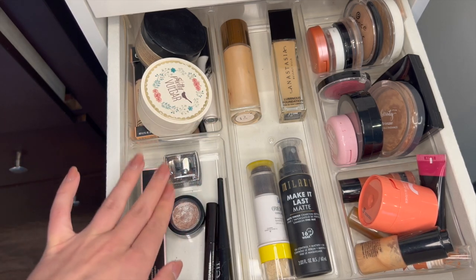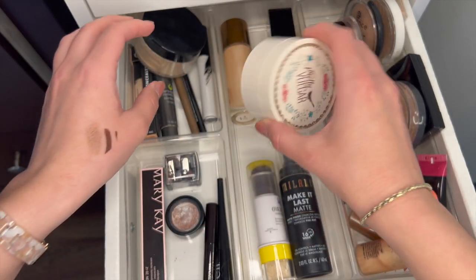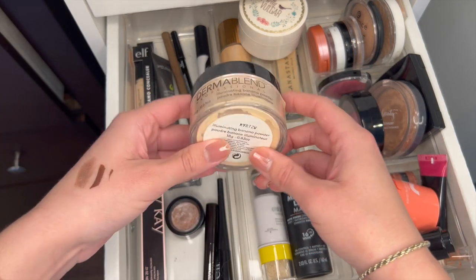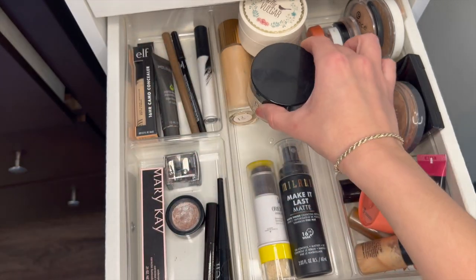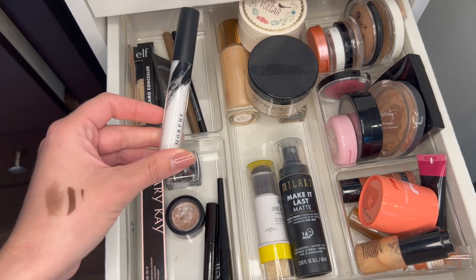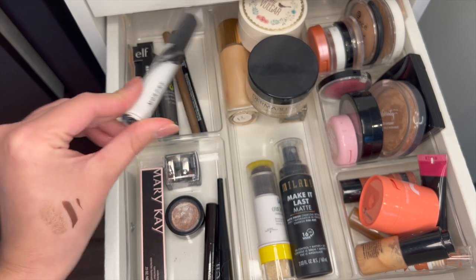Unopened, super new under eye corrector. Pretty Vulgar setting powder I'm going to keep, and this Dermablend one — also a BoxyCharm find — I'm still going to keep it because they're just loose powder. This one I think I bought last year or the year before — I'm going to keep it because I like it if I'm going to do really fun eye makeup looks.